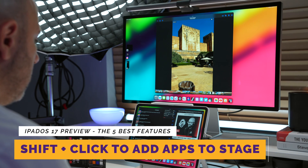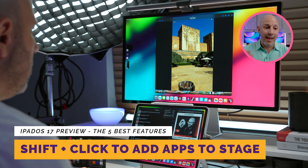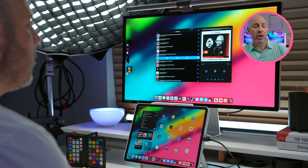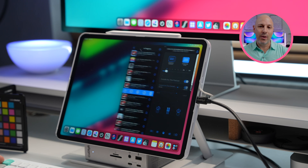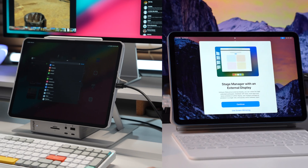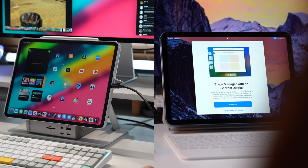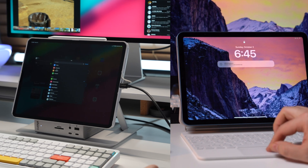Second, users can now shift-click app icons from the dock, the app library, or anywhere on their home screen, allowing them to add those apps as windows to their current workspace. Before, there was a lot of kludginess when you wanted to add a window — you had to click on the ellipsis. Those options still exist and are much improved, but this is a much better way. This welcome change greatly improves the usability of Stage Manager on the iPad, especially combined with the new freedom to resize and place windows.